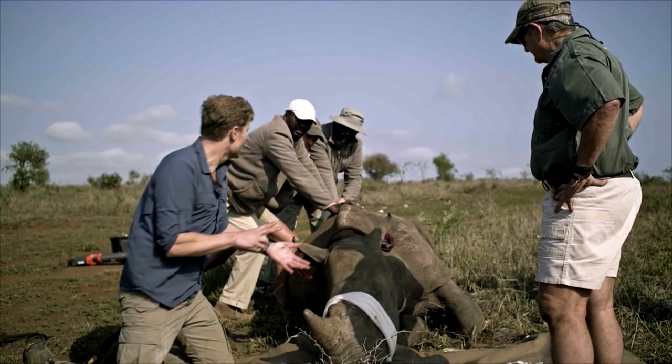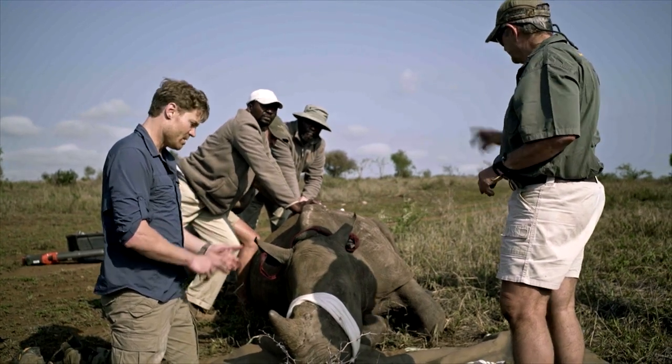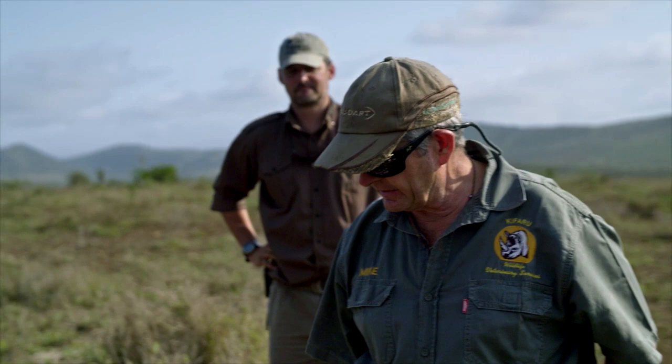Vitals are good. All our DNA's done. We've got skin, we've got hair, we've got blood. So I think we're up for the horn now. We're ready to do the next step.